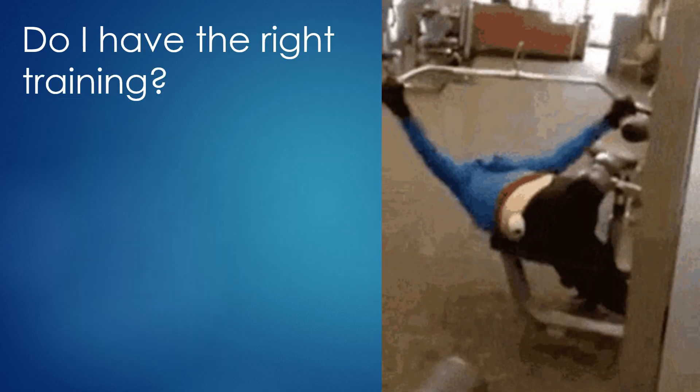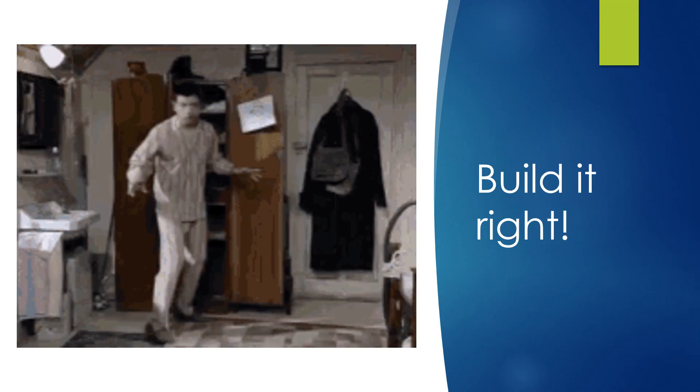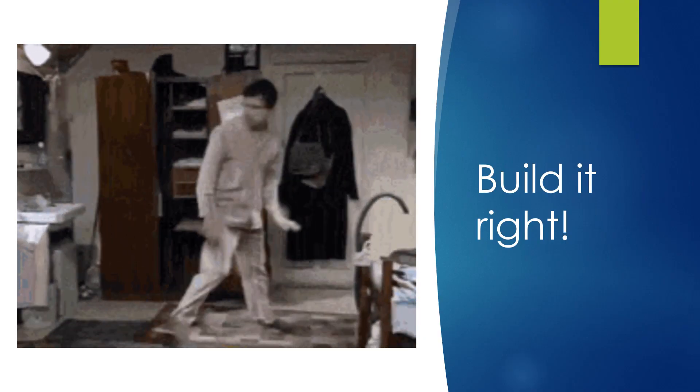Does the crew have the right training and the standardized work so you can do everything the right way the first time? After you plan it right, you have to build it right.